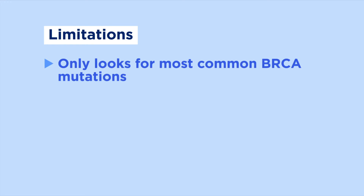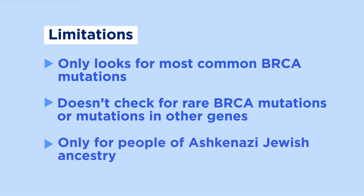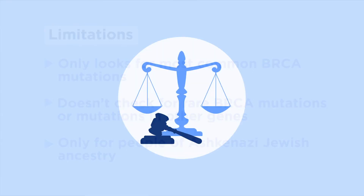There are also limitations to genetic testing for the Ashkenazi Jewish BRCA founder mutations. This testing only looks for the most common BRCA mutations — it doesn't look for less common BRCA mutations or mutations in other genes. This testing only checks for BRCA mutations in people who have Ashkenazi Jewish ancestry. Some people may worry about how genetic test results can be protected, and whether they'll be treated differently or lose their health insurance based on the results.